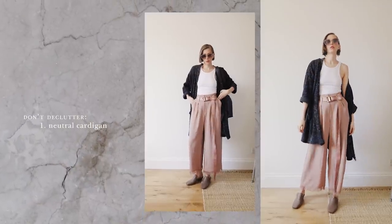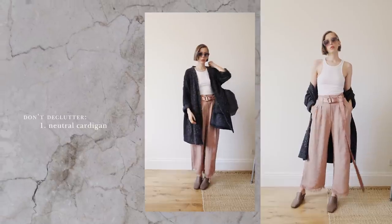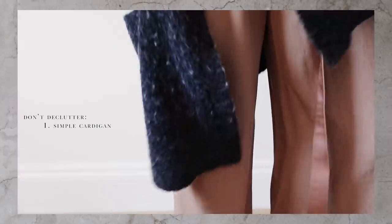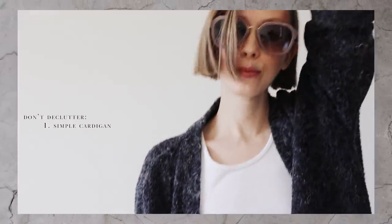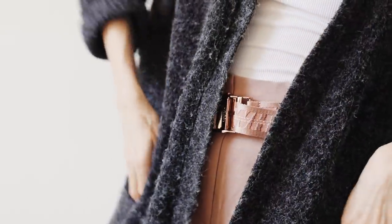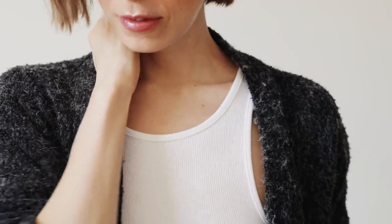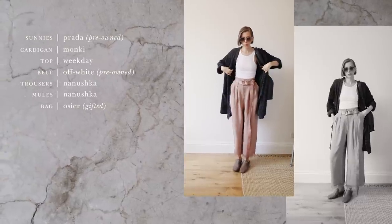This cardigan I bought on sale in Stockholm for less than £5, probably back in 2014 or 2015. For years, I wore it almost daily. It's the coziest to put on when it's a bit chilly indoors, and it even works as outerwear in spring and autumn. The reason it has lasted me this long is because it's so generic — no buttons, belts, or details that would make it feel dated. The colour is very neutral and the shape is super clean and straight.